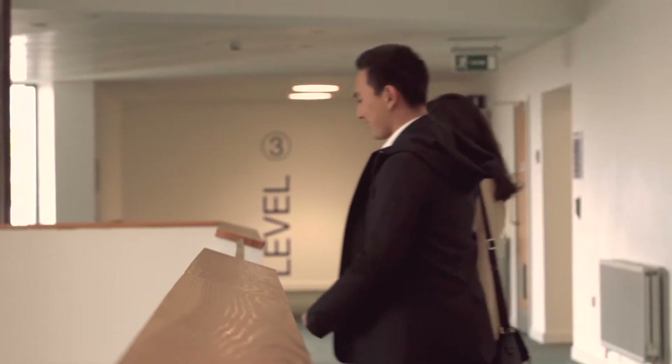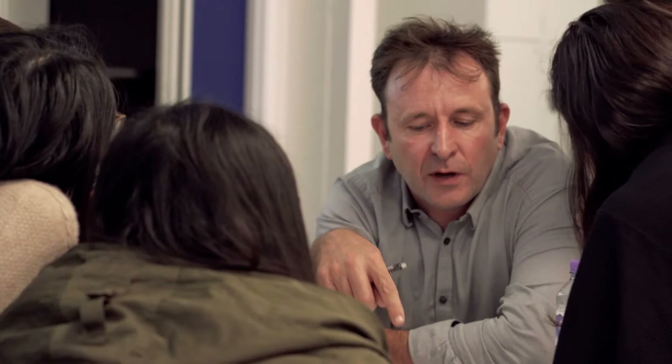I'm from a management background but had no idea about how engineering works, but this course has taught me so much already. Every business needs an innovation part to it and a creative solution. This course was not just limited to innovation practices but also touched on things like creativity, design, and innovation.